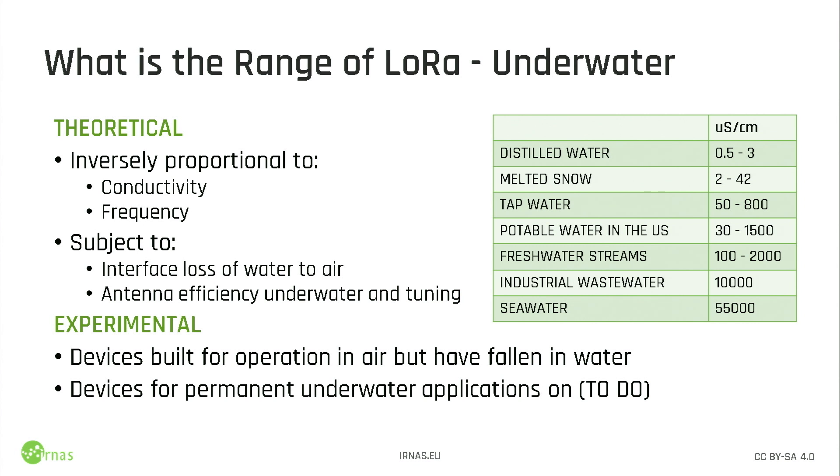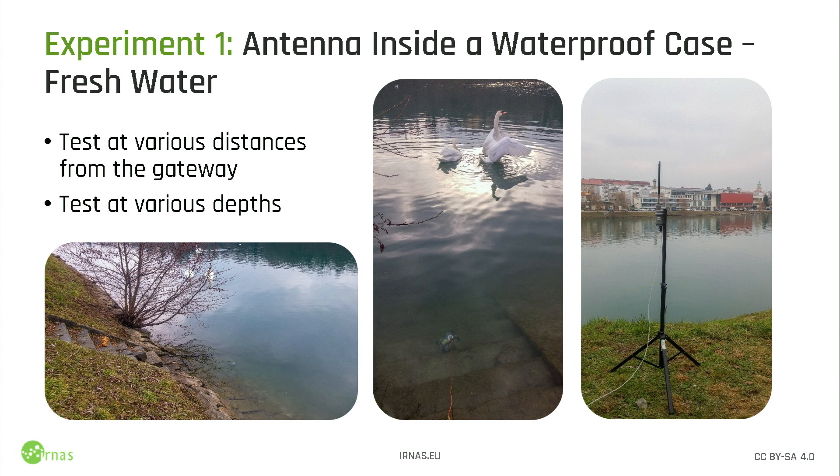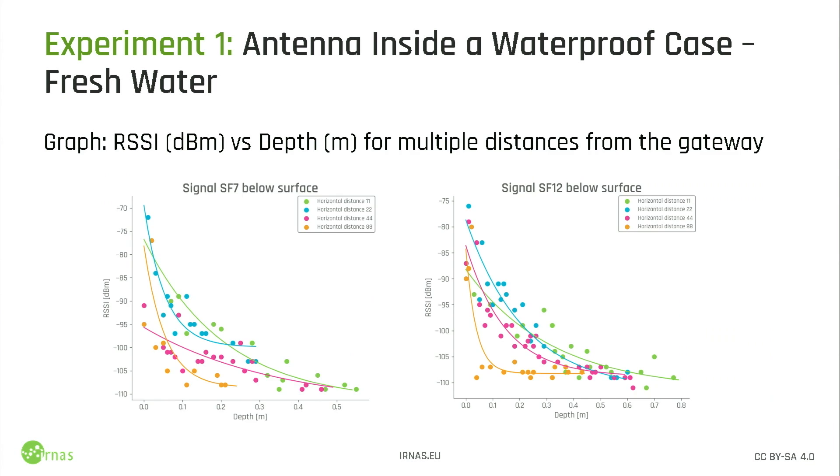The underwater part gets quite interesting. Theoretically, we know what happens. We have water conductivity in microsiemens per centimeter — the more conductive the water is, the worse it is for radio waves, and the higher the frequency, the worse it is. There are plenty of technologies for submarines and long-range communications at very low frequency that work quite well in water. But with LoRaWAN specifically, we are usually in the 868 or 915 MHz range, which is way too high for normal use in the water. But let's give it a go. We decided to do the experiments and we learned a few things. We put an antenna in a waterproof box and threw it in the water.